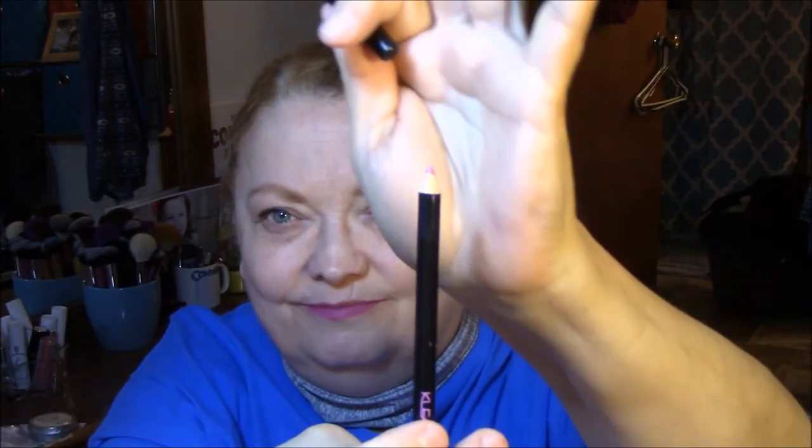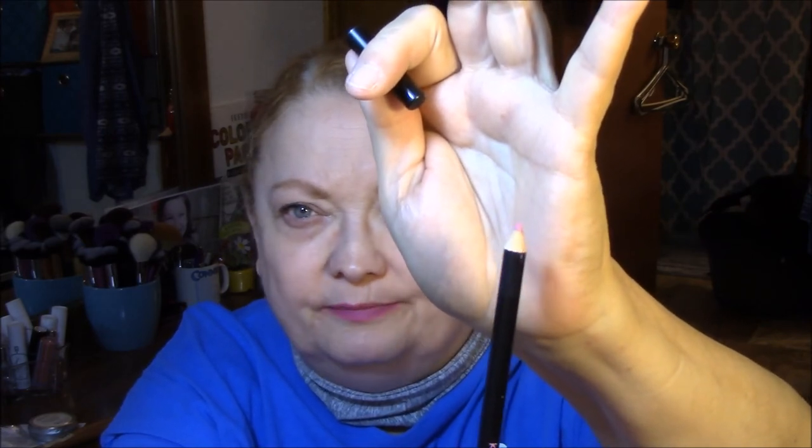I wore my Clean Color lip liner pencil in rose. Not creamy whatsoever, just kind of a hard pencil. It was pretty once it was on, but I had to work a little bit to get it on, so the jury's still out on that one too.